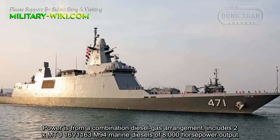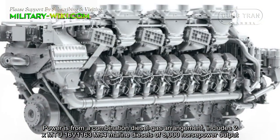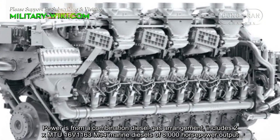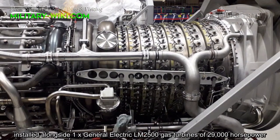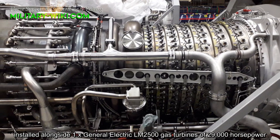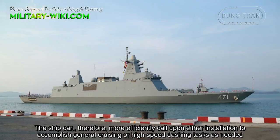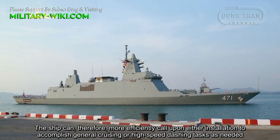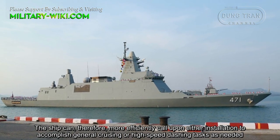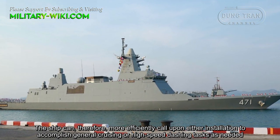Power comes from a combined diesel and gas arrangement, including two MTU Marine diesels of 8,000 horsepower output, installed alongside one General Electric LM2500 gas turbine of 29,000 horsepower. The ship can therefore more efficiently call upon its installation to accomplish general cruising or high-speed dashing tasks as needed.